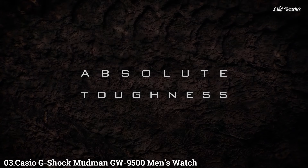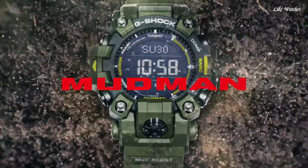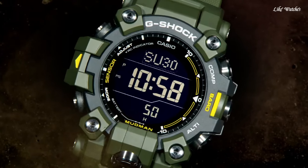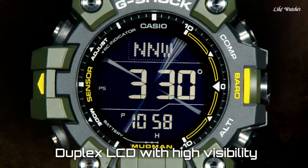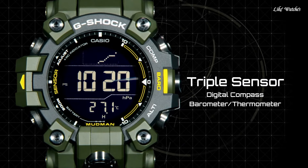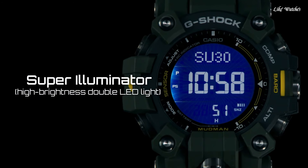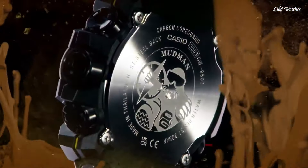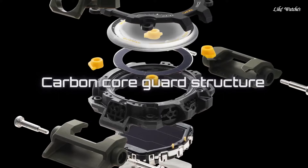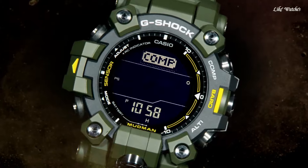Number 3. Casio G-Shock Mudman GW-9500 men's watch. Designed to withstand extreme conditions, from rescue missions to wilderness survival, the Mudman has evolved to incorporate a new construction and functions. While maintaining the original characteristic toughness of the dust and mud-resistant structure, the new watch offers the slimmest profile possible to deliver a highly comfortable fit. It also employs a dual-layer LCD to enhance the readability of the digital compass. In design and functionality alike, this Mudman is an embodiment of the practical utility needed to meet the demands of professional use.